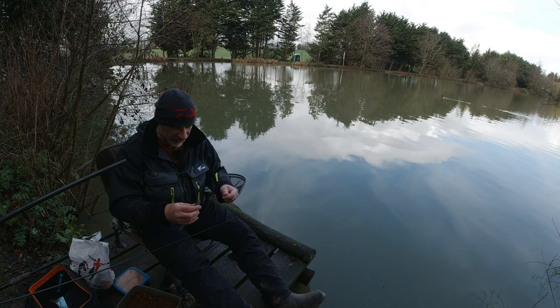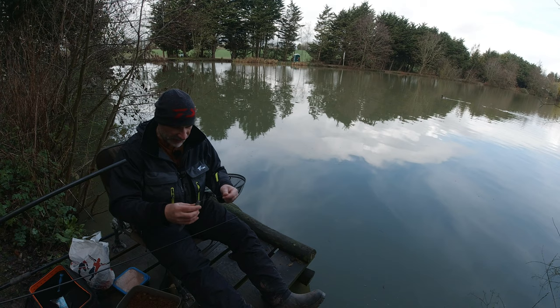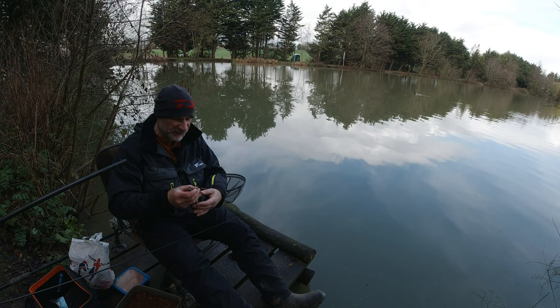We came here once before, last week actually, a week ago. We had several fish. Come up the other end this time. Apologies for the backlight, hopefully you can see what's going on okay.